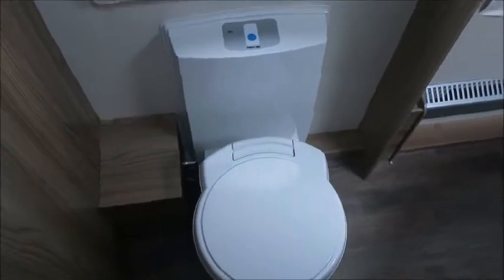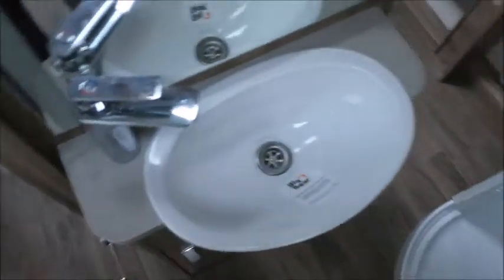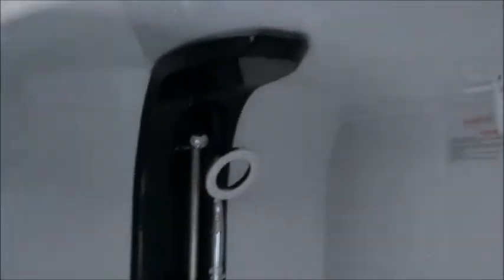Moving through, next we've got a middle walk-through washroom with cassette toilet, wash basin, and separate shower.